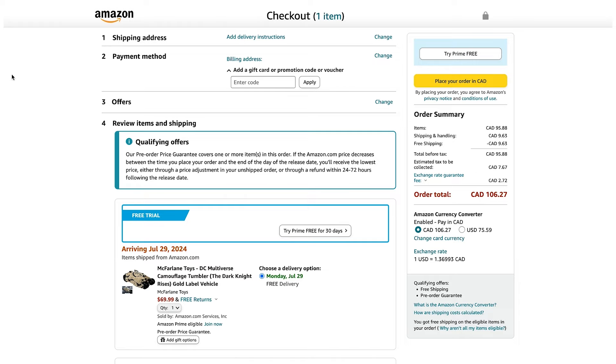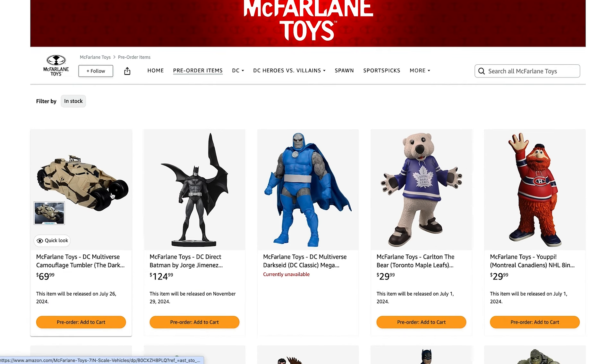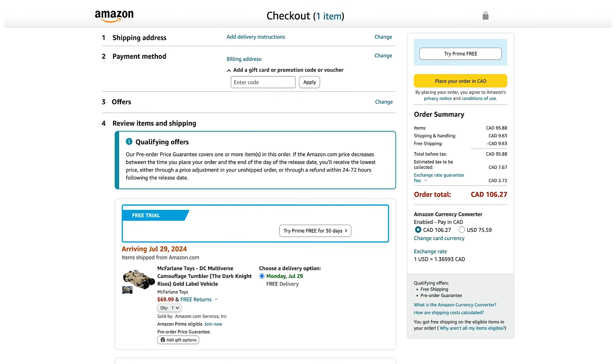I'm not sure how much longer this is going to be up, or if it's going to be up all day, but head over here and pre-order this. I've already pre-ordered one of these and I'm good to go. Don't forget, head over to Amazon.com. Don't click on the image, because that's not going to help you. Definitely click on pre-order, add to cart, and you will be able to order this right away — getting ahead of the game and hopefully before they sell out.